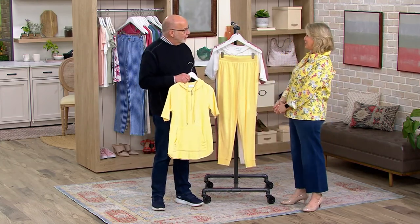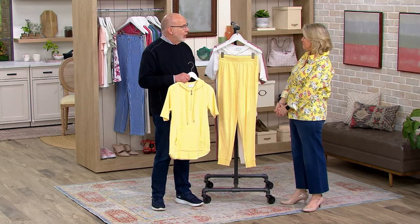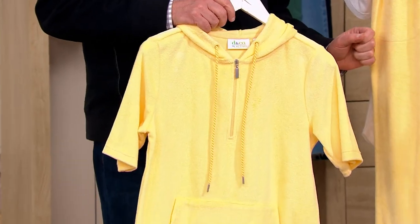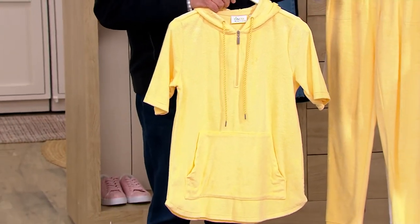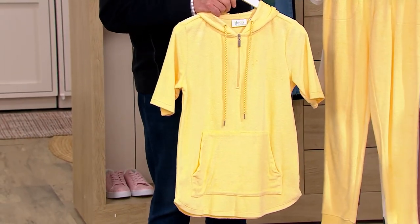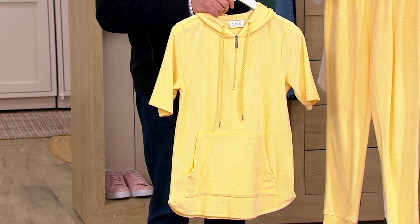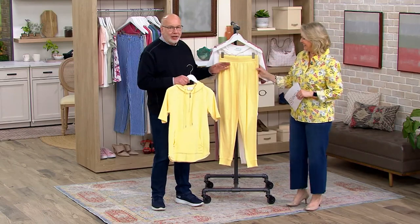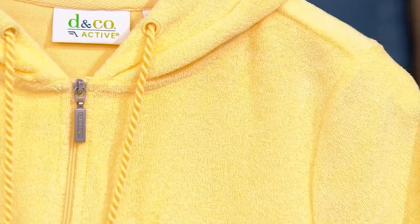French terry — does anybody do it better than Denim & Company? Actually, Mary Beth, this is knit terry. Tell me the difference. French terry has the refined loops on the inside, while knit terry has the refined loops on the outside. There's a beautiful close-up of that right there.